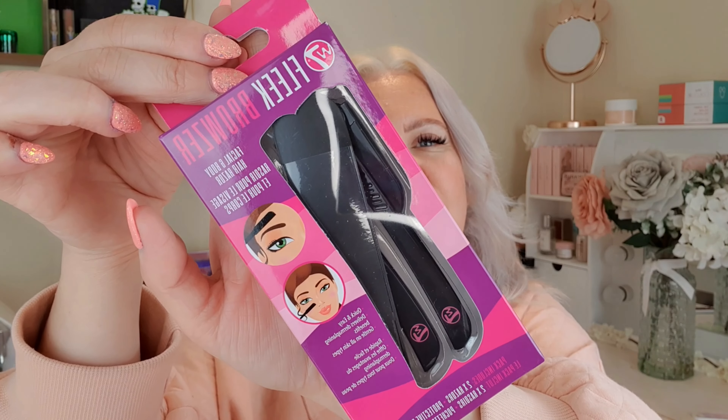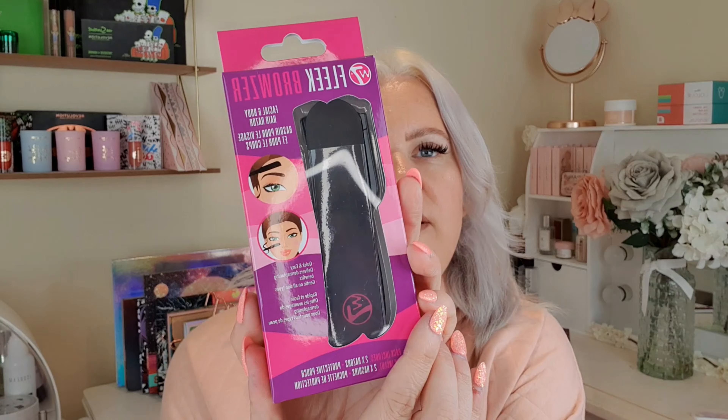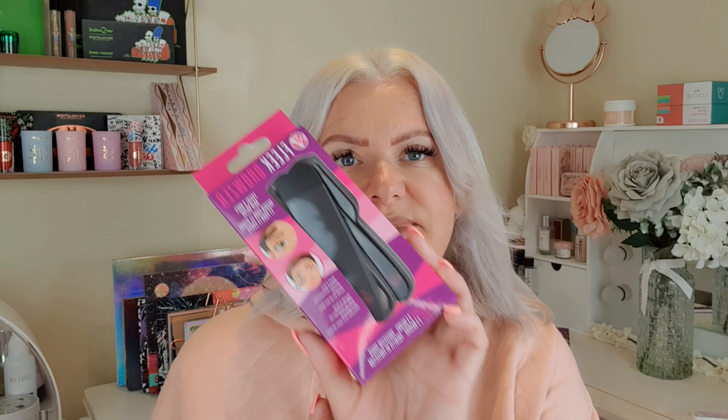Then another W7 product — the Fleek browser facial and body hair razor. I normally dermaplane my own skin anyway using a proper blade since I'm trained to do it, but there are two razors in here and a protective pouch. They were only two pounds. It's quick and easy, delivers dermaplaning benefits, and is gentle on all skin types.